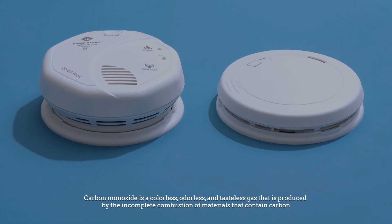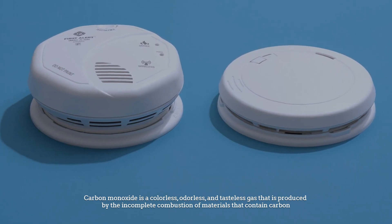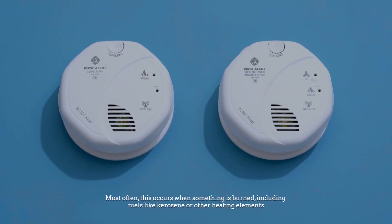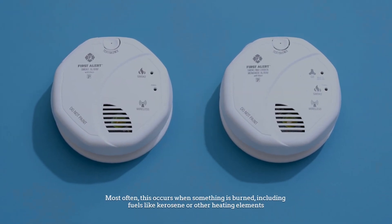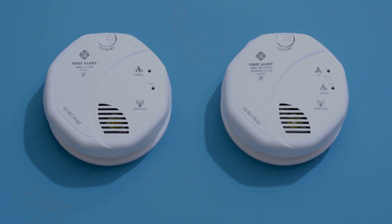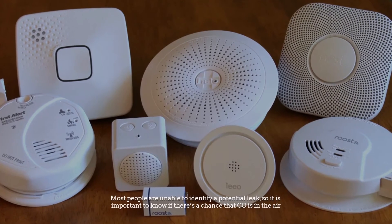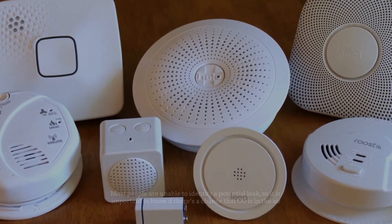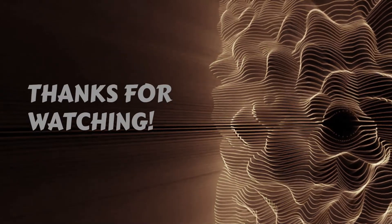Carbon monoxide is a colorless, odorless, and tasteless gas that is produced by the incomplete combustion of materials that contain carbon. Most often this occurs when something is burned, including fuels like kerosene or other heating elements. Most people are unable to identify a potential leak, so it is important to know if there's a chance that CO is in the air.